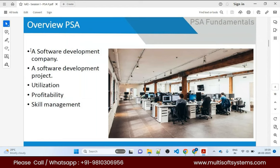PSA is for any software development company that handles software development projects. You need to track resource utilization — say you have 500 resources. You need to know if they are underutilized, overloaded, or correctly utilized, because that will affect the profitability of your organization.